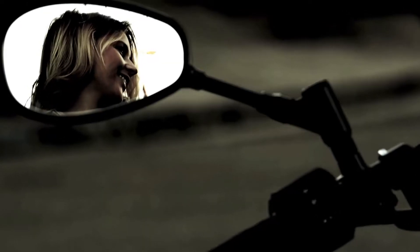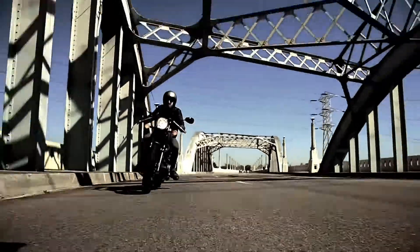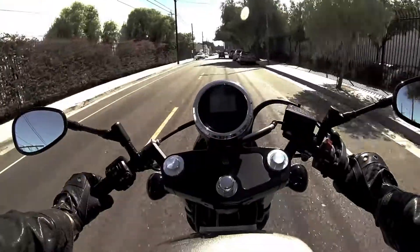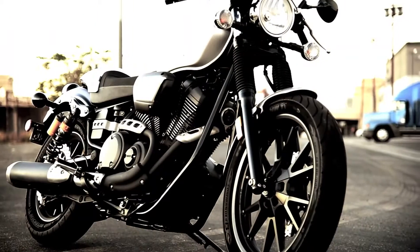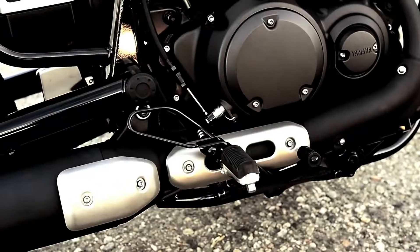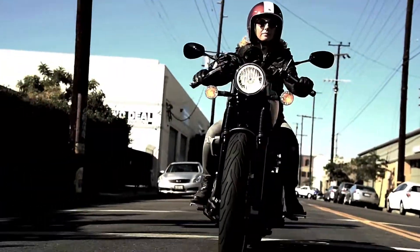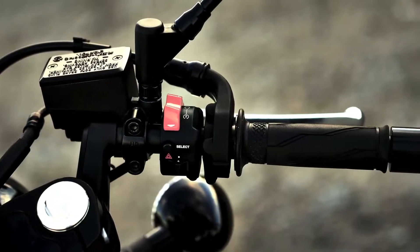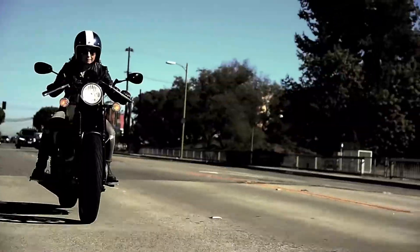Now there's the Bolt C-Spec. With its own unique paint and trim, a retro-styled seat and removable cowling, foot pegs moved up and back for a more aggressive riding posture, clip-on handlebars with sport-styled switchgear, and a meter placement that's easier to view in a tucked riding position.